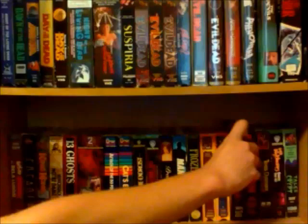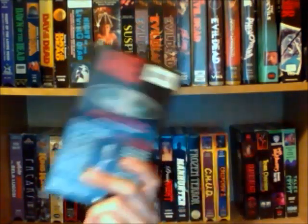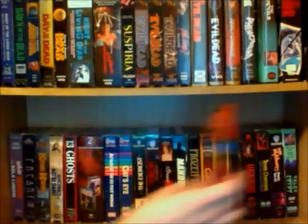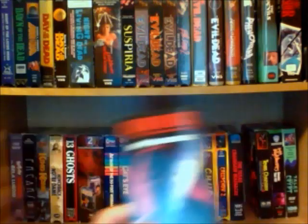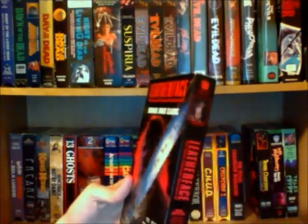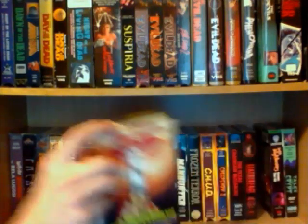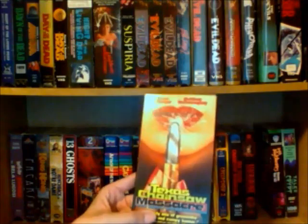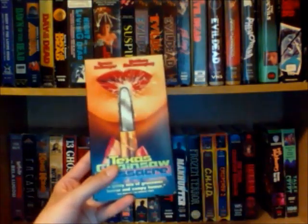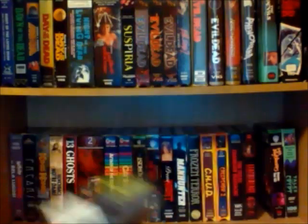And some Texas Chain Saw Massacre films — Texas Chain Saw Massacre, the first one, nice copy here, I'm missing the second one which is a shame. And then Texas Chain Saw Massacre 3: Leatherface. And Texas Chain Saw Massacre: The Next Generation, which is okay — this movie gets a lot of hate, but I still have fun watching it every once in a while.